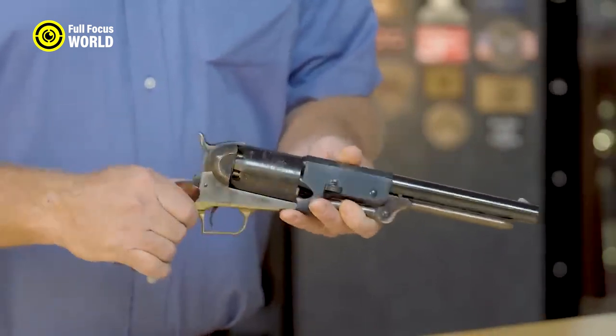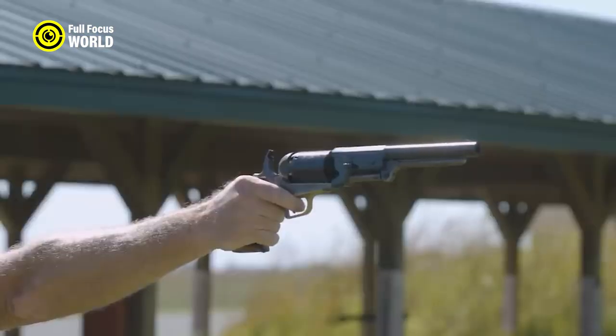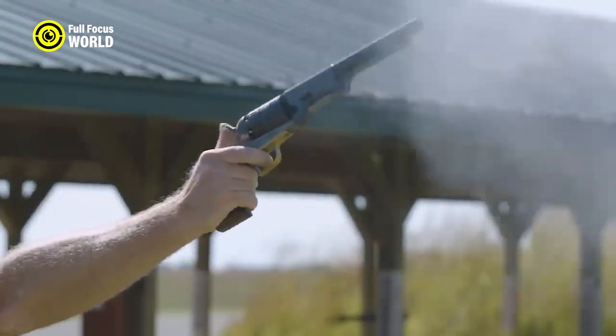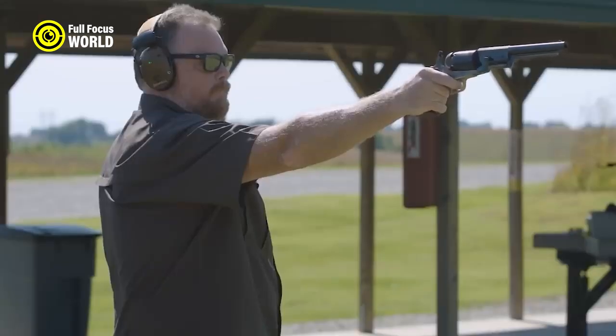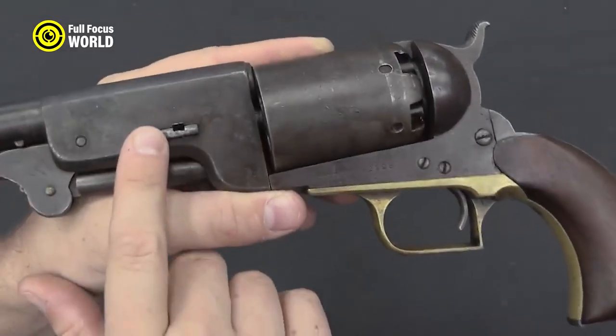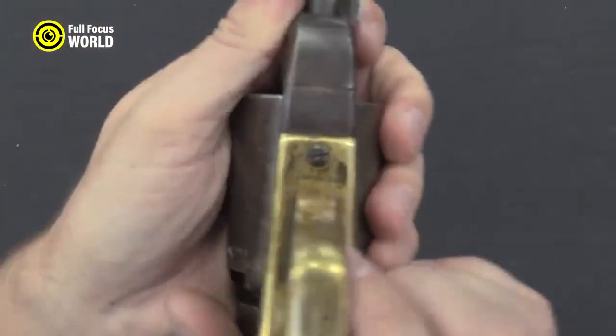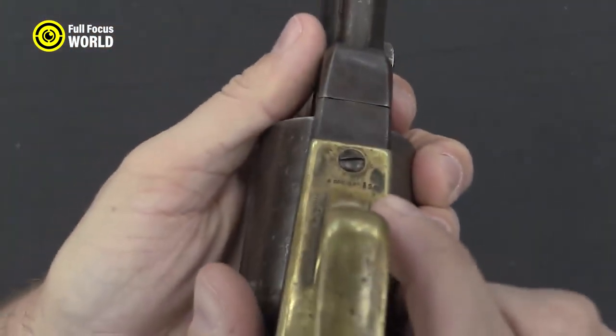The Colt Walker was used by both the U.S. Army and Texas Rangers during the Mexican-American War, and was carried by famous gunslingers including Wild Bill Hickok and Buffalo Bill Cody. The Walker was eventually superseded by the .45 Colt revolver, but it remains one of the most iconic firearms of the Wild West.